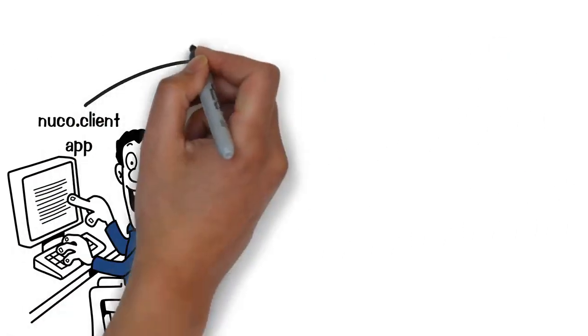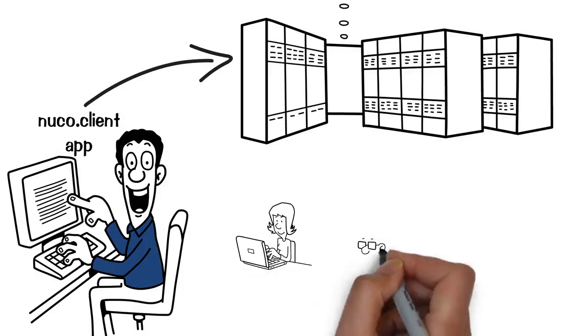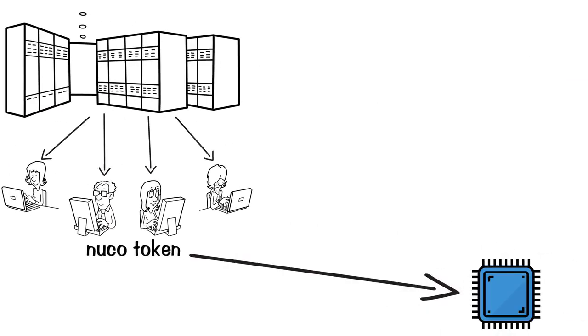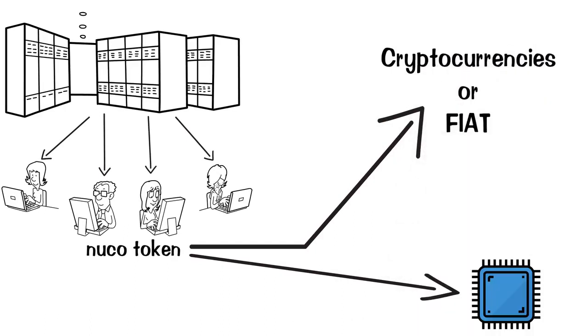Our system connects your computing power in a decentralized supercomputer and sells it to clients using our blockchain for instant payment in NuCo token, which you can further use to purchase our computing power or exchange it to other cryptocurrencies or fiat.